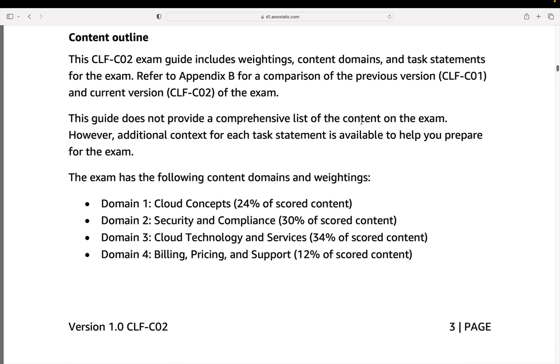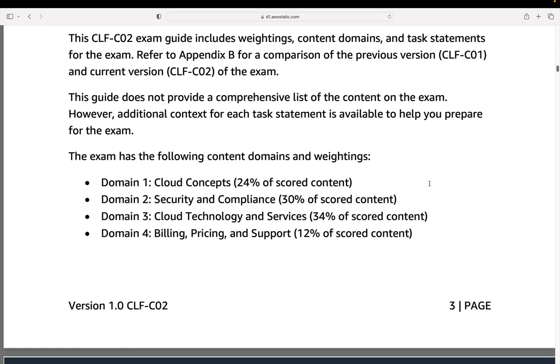Let's come down to the content outline — this is the important thing. The exam has different domains, which are the core knowledge areas. The first one is cloud concepts — the core concepts around cloud computing, the value proposition, how it works, et cetera. Then security and compliance, which is really important for understanding how to implement security in the cloud.